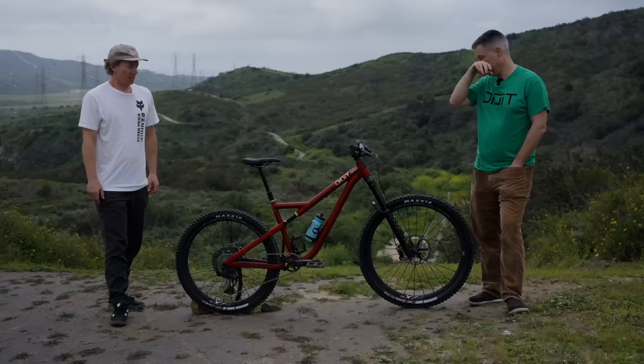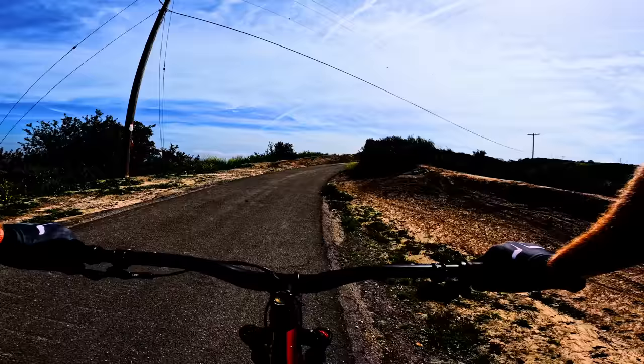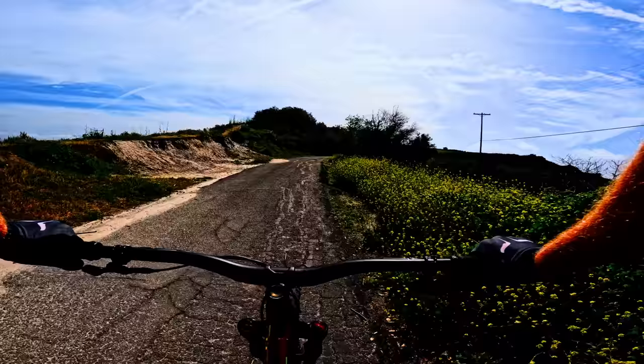Thank you so much for all that information — that was super insightful and now I just want to go ride it. So let's hit the trails! After getting the full rundown of the Datum from Tim, the plan is to get out for a solid ride and see what this bike is all about. We've got trails that are a good mixture of pretty punchy climbs, your average trail bike climb, and some pretty fun ripping descents — a good opportunity to see what the Datum is all about and where it excels.